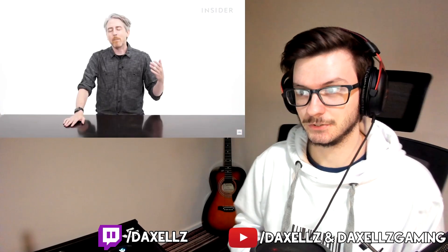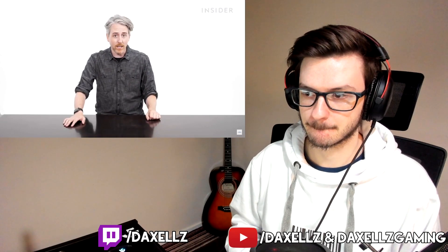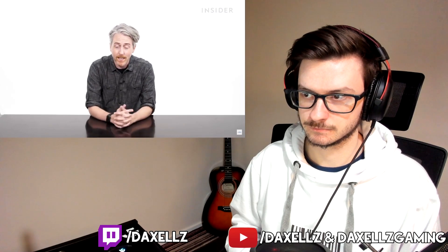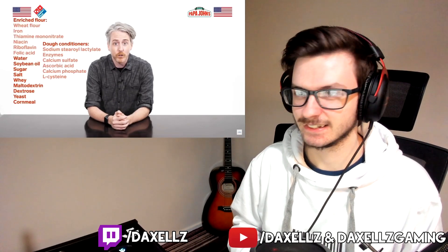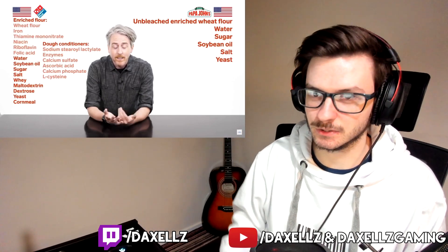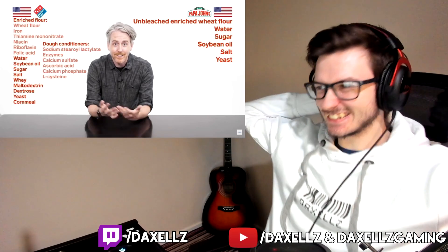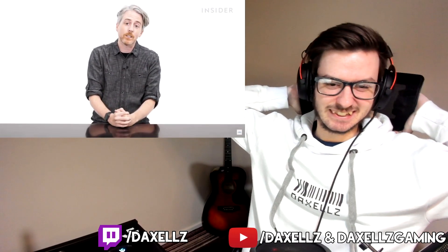Despite Papa John's motto being 'better ingredients, better pizza,' they don't make their full ingredients list available in the UK. Since the UK list isn't available, they compare US Papa John's dough ingredients against Domino's UK. The Papa John's US dough ingredients are noticeably fewer — unbleached enriched wheat flour, water, and that's essentially it. Compared to what appears to be a much longer chemistry-lab-style list for Domino's. You have to give Papa John's props — they really do use fresher ingredients.